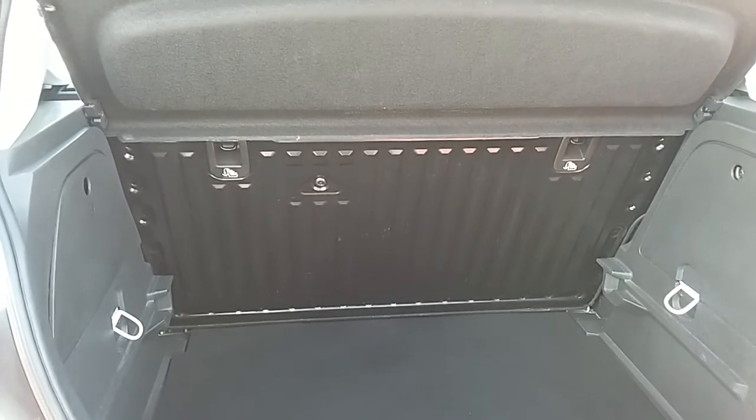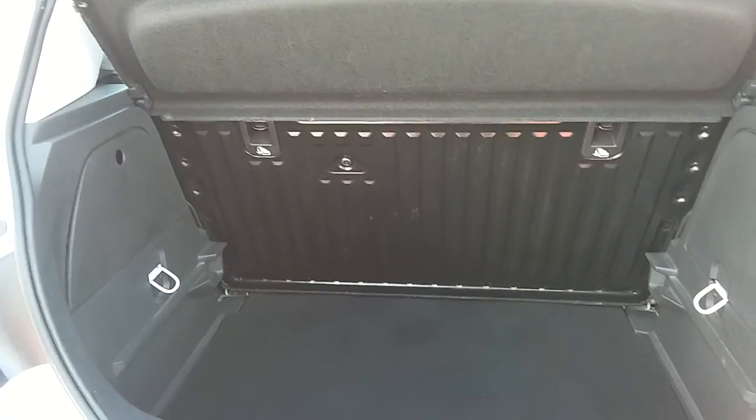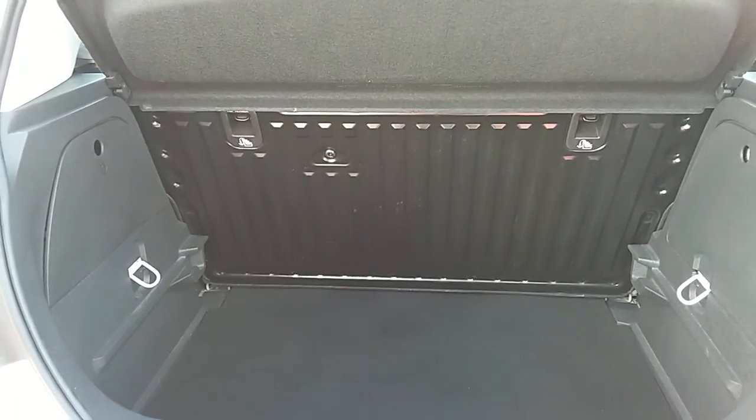Another feature of this car is that it will come with two working keys as part of the full pre-delivery preparation of the vehicle.